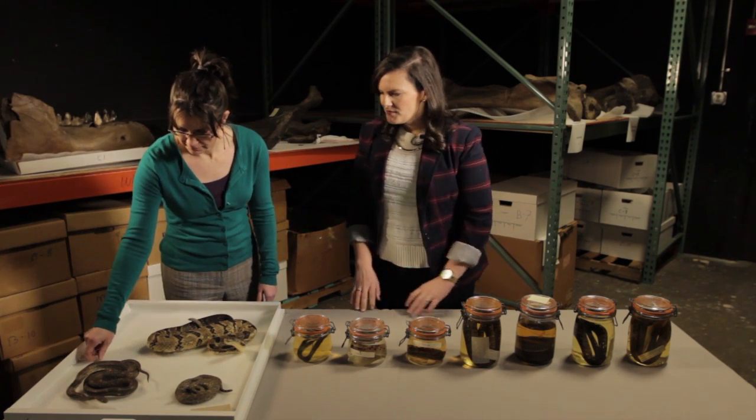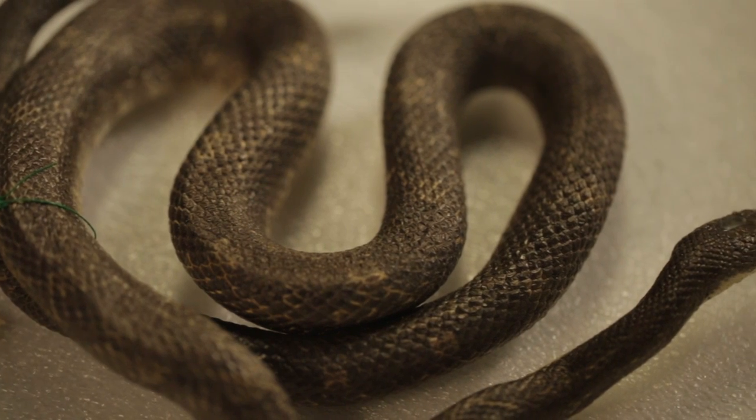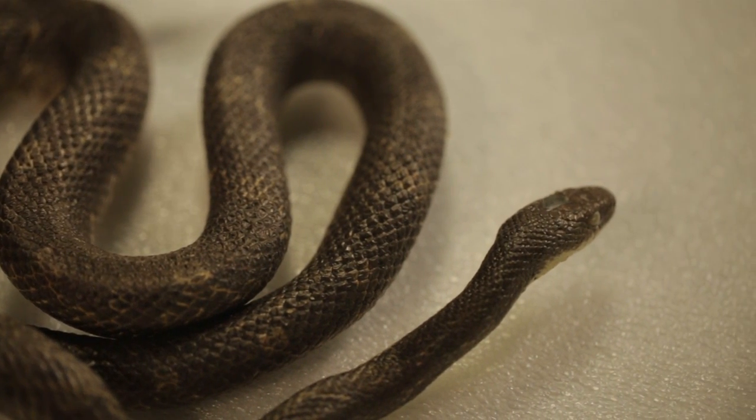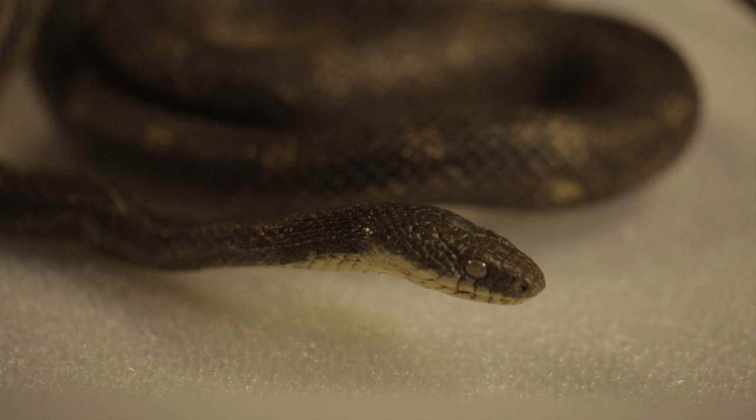This is a black rat snake. This is probably one of the most common snakes in Ohio. A lot of people find them in their basements. They're actually pretty popular in the pet trade. They're very docile — even wild specimens will calm down very quickly.